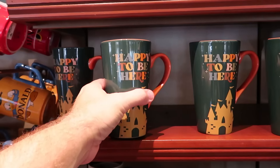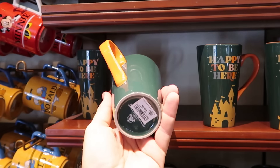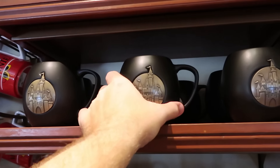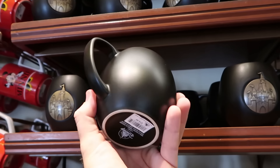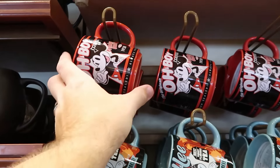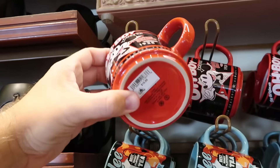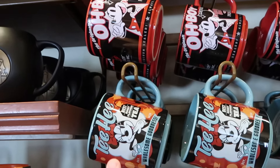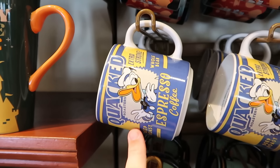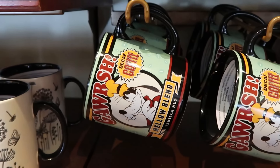Let's check out the newest drinkware at Magic Kingdom. Some fun coffee mugs: 'Happy to Be Here' with Cinderella Castle, a tall mug for $20; a matte black finish with a Cinderella Castle medallion for $20. A whole brand new line just released — the 'Oh Boy Coffee, Premium Quality Since 1928' with Mickey Mouse, $17 each. Also 'Tee Hee Awesome Goodness' with Minnie Mouse, an espresso coffee mug with Donald Duck, and a 'Garsh Decaf Coffee, Mellow Blend' with Goofy.